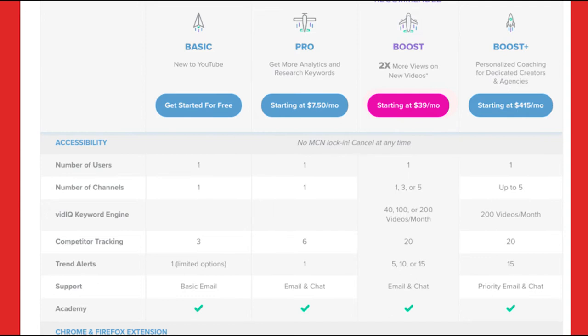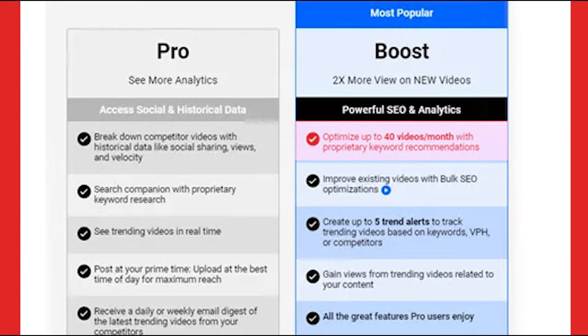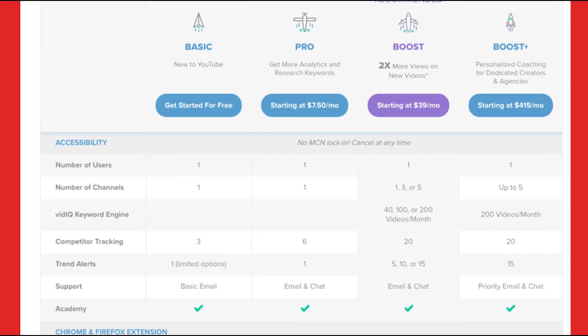You can optimize up to 40 videos a month for proprietary keyword recommendations. A really cool feature is that you can improve existing videos with bulk SEO optimizations, which means you can find videos that are performing well for keywords you haven't even placed on your videos yet, and it will show you those keywords to place in your videos. This really helps get views from suggested trending videos related to your content.